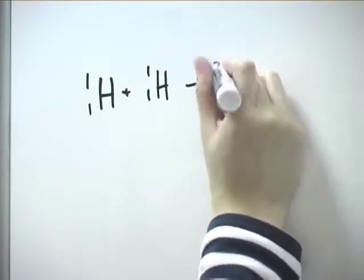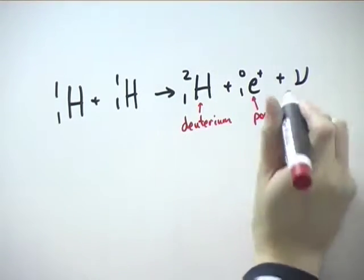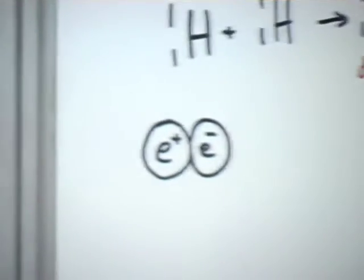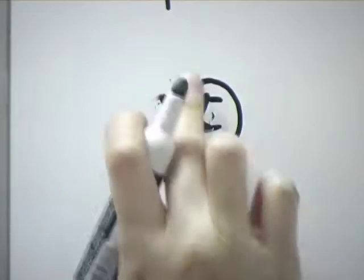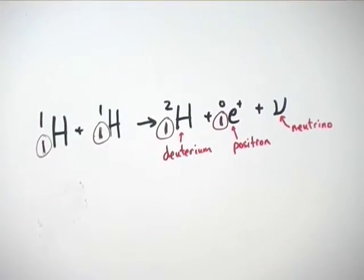The process begins with two hydrogen nuclei, which are each made up of one proton, that join together to form a deuterium nucleus, a positron, and a neutrino. A positron is the antiparticle of the electron, so it has a charge of plus one and will annihilate an electron if they are collided together. The positron is needed to conserve the charge of the nuclear equation.